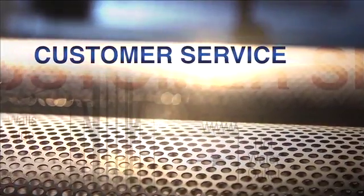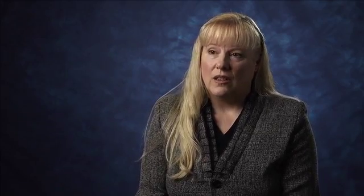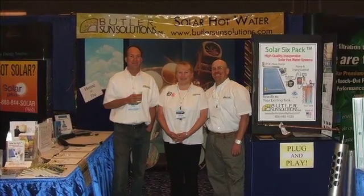We really care about our customers. We want you to have a good experience and all the knowledge you need. We're glad to answer any questions you have, and that's why we have a good live customer service support center here, to get people's questions answered as quickly as possible.